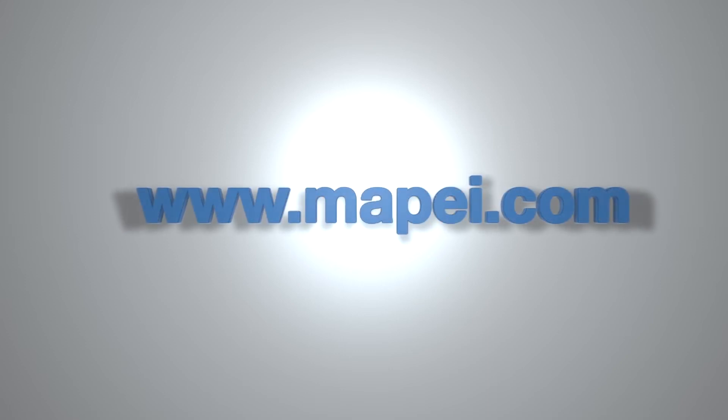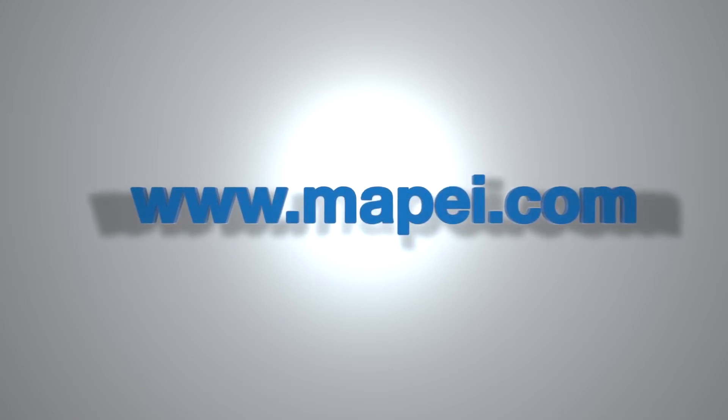For more information, visit us online at www.mapei.com